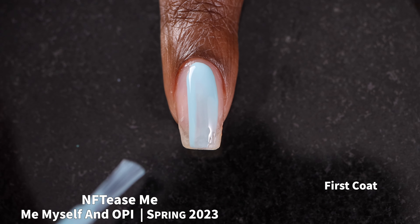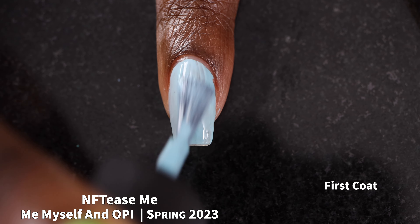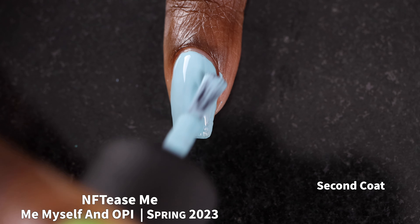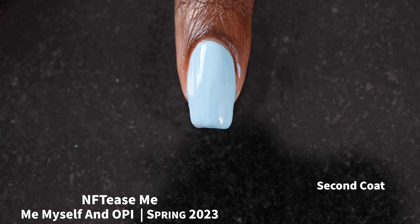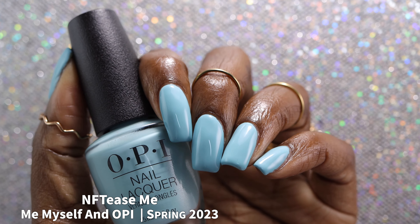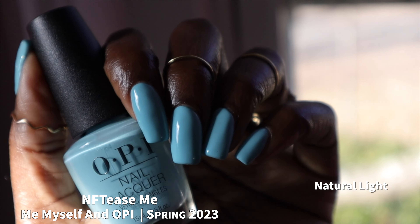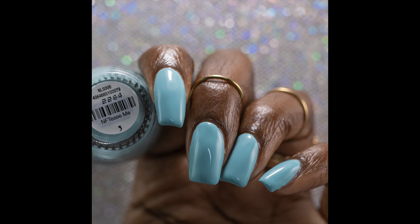Next up, we have NF Tease Me, described as a light blue with a slight turquoise undertone. This polish had a really great formula. The turquoise undertone in here is very difficult to photograph — no matter what I did, it always photographed as a light blue to me. But in person, I was seeing that slight turquoise undertone. I did color correct my photos to try to best show that turquoise undertone, but I feel like I didn't get it 100% — maybe 90 to 95%. It did not apply chalky at all and self-leveled perfectly. I swatched this one in two coats plus glossy top coat, though longer nails may need a third coat just to make sure everything is even.